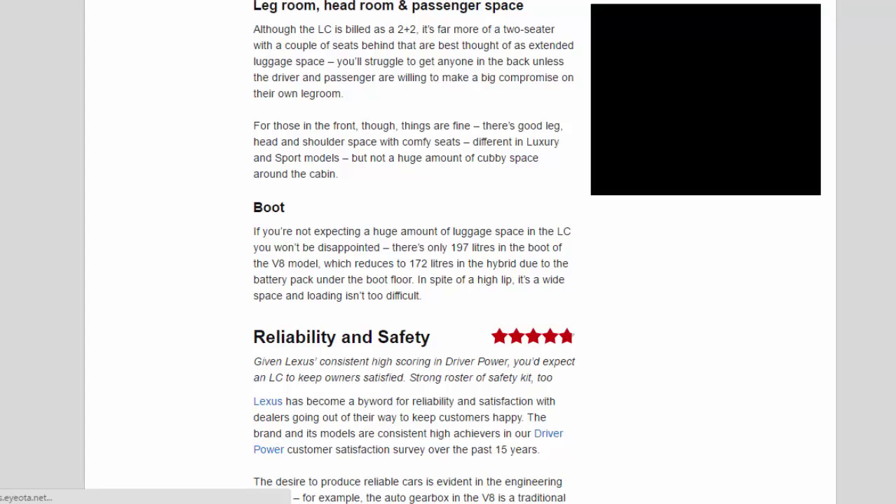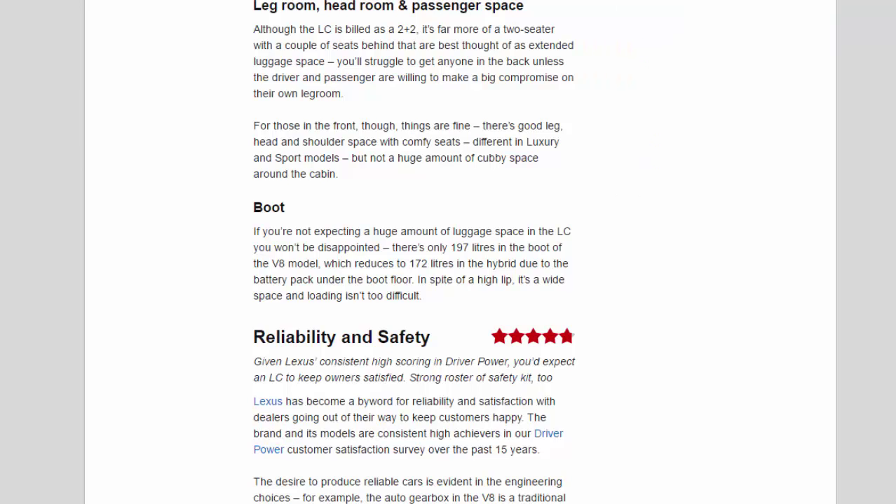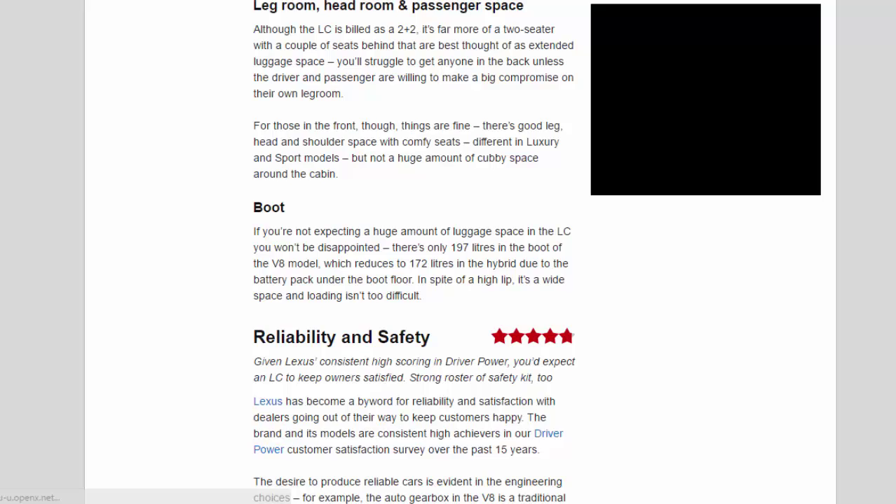You'll struggle to get anyone in the back unless the driver and passenger are willing to make a big compromise on their own legroom. For those in the front, things are fine — there's good leg, head and shoulder space with comfy seats, though not a huge amount of cubby space. As for the boot, there's only 197 litres in the V8 model, reducing to 172 litres in the hybrid due to the battery pack under the boot floor. In spite of a high lip, it's a wide space and loading isn't too difficult.